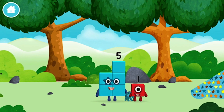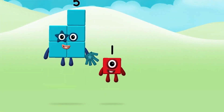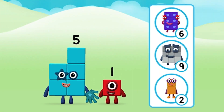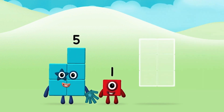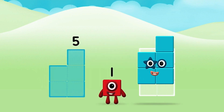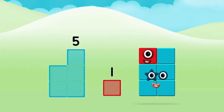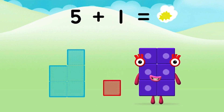You found a number block! You found a number block! Do you know which number block you'll make when you add these two number blocks together? Well done! You were right! Now add the number blocks together! Five! One! Five plus one equals six!